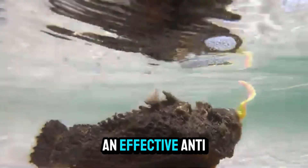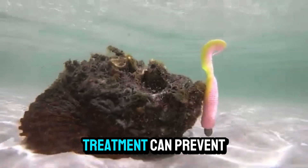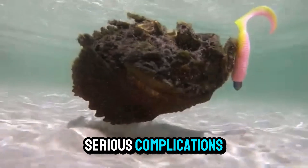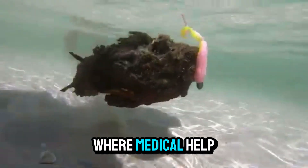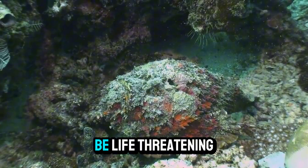Fortunately, there is an effective anti-venom for stonefish stings, and immediate medical treatment can prevent serious complications. However, in remote locations where medical help may not be readily available, a sting from a stonefish can be life-threatening.